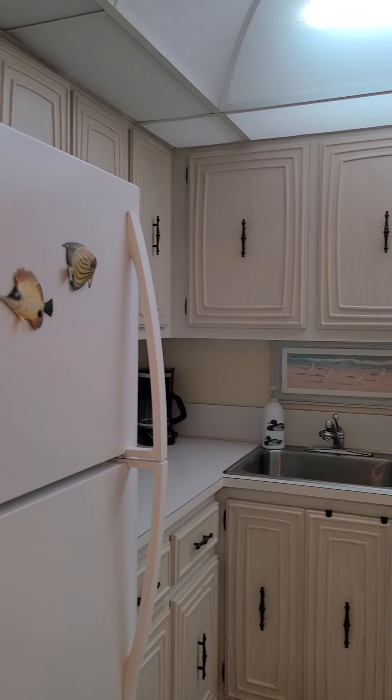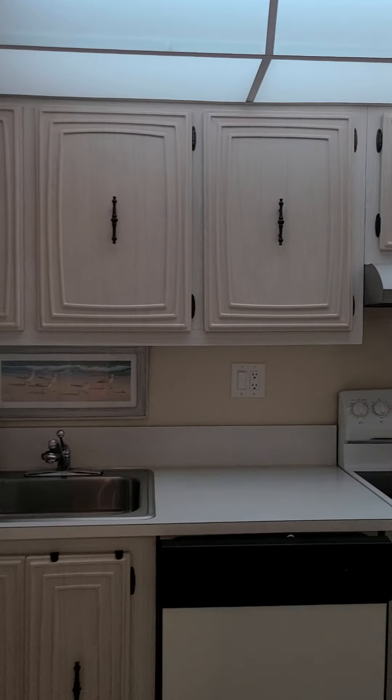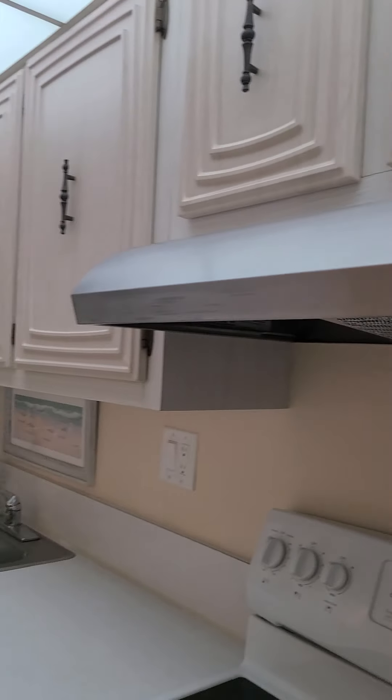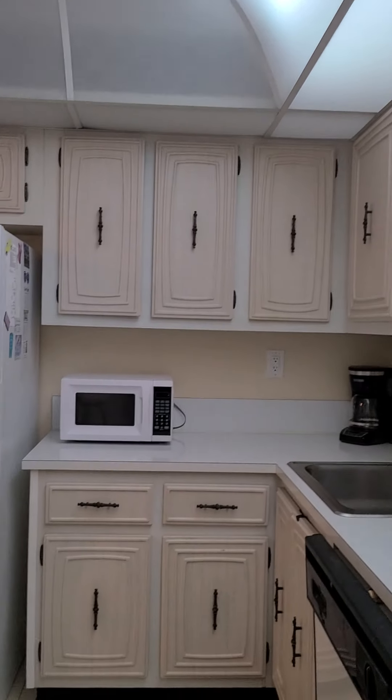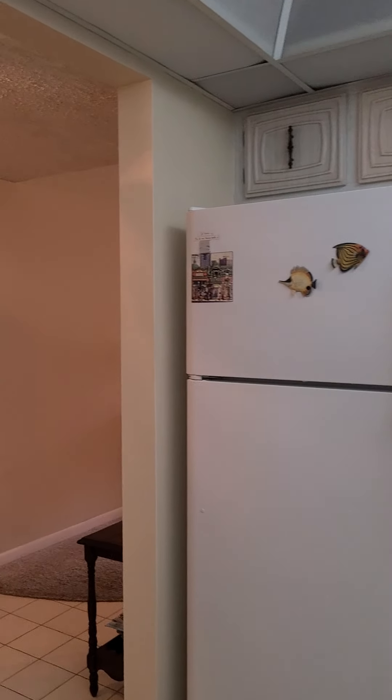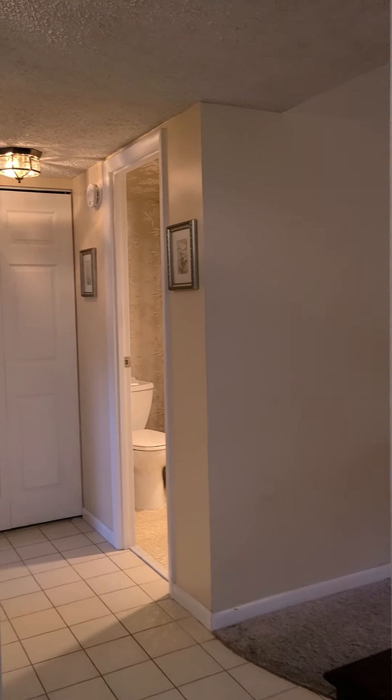This is the kitchen area — an enclosed kitchen. What a very nice window here, and the window is impact as well. It's an original kitchen, but very well-maintained. You could make it your own very easily.